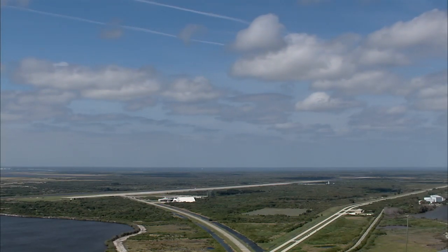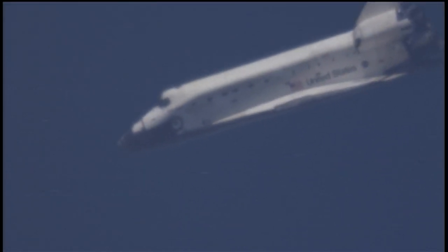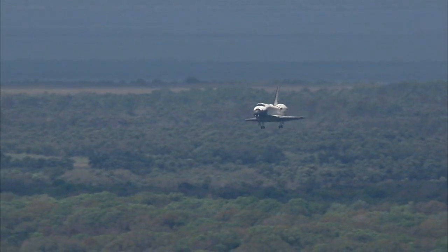The day was clear as a bell and picture perfect as Discovery broke through the atmosphere from a brilliant blue sky, trailing the twin sonic booms heralding its approach. Landing for the final time on Runway 15 at Kennedy Shuttle Landing Facility at 11:57 a.m. Eastern Time, March 9, Discovery completed a flawless 13-day mission.